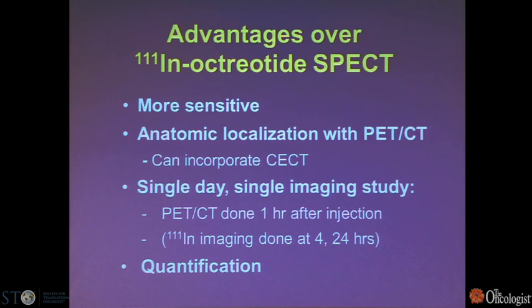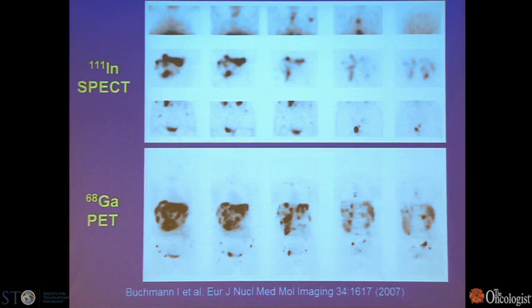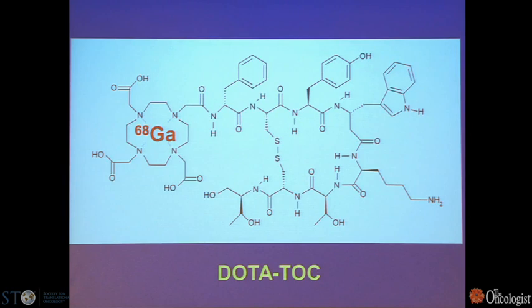The advantages over conventional indium-111 octreotide are many: it's more sensitive, done with PET-CT incorporating high-end CT, and for the patient it's a single-day, single imaging study. The indium study requires imaging at 4 and 24 hours with SPECT, whereas PET-CT can be completed within a couple of hours. A comparison of planar indium-111 versus gallium-68 PET shows many more lesions detected, demonstrating the increased sensitivity — all accomplished in a couple hours versus 24 hours after injection.